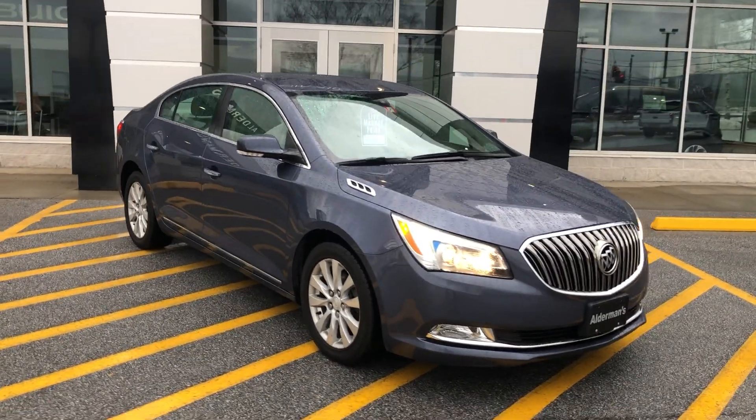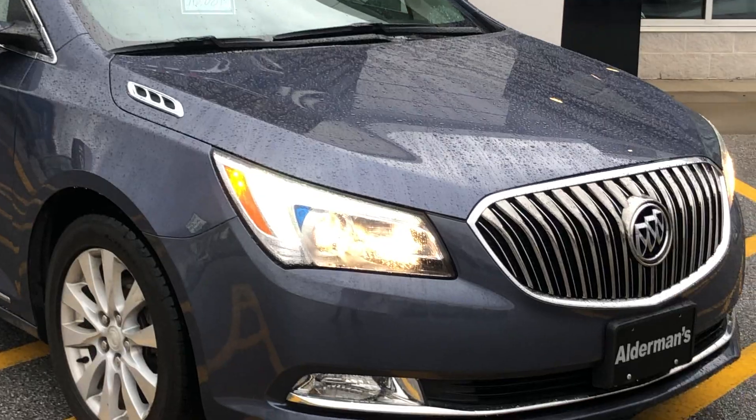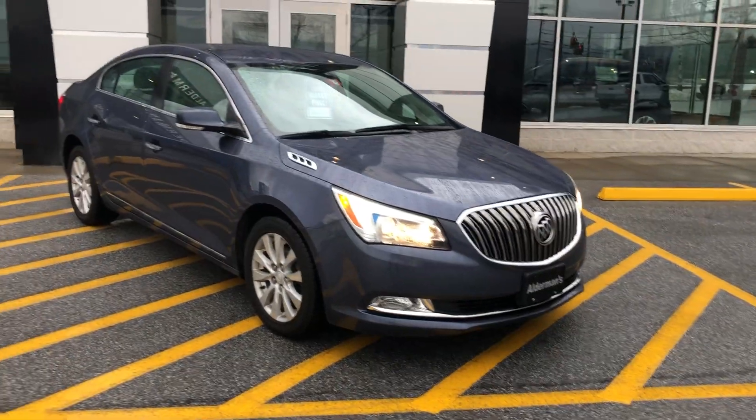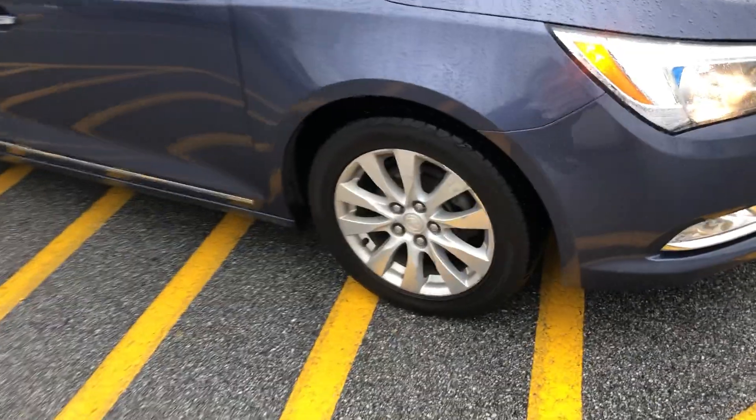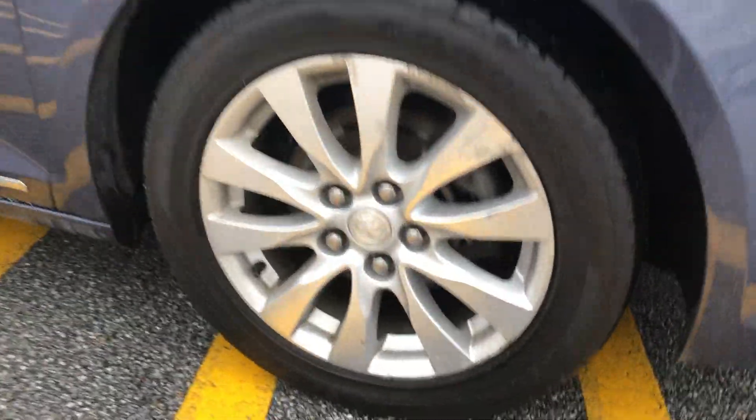First off, really bright headlights equipped with fog lights as well. You've got the beautiful Buick tri-shield emblem in the front there with the chromed-out grille. You have nice aluminum wheels as well.